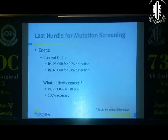The last hurdle for mutation screening continues to be cost. Current costs are about $25,000 for a 90% detection rate and $60,000 for a 97% detection rate, but patients expect something like 2,000 to 10,000 rupees and 100% accuracy. On both sides we need to meet in the middle — we should reduce costs by increasing screening volumes, and we should also reduce patient expectations of what this test can do.